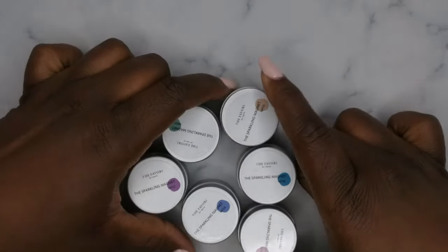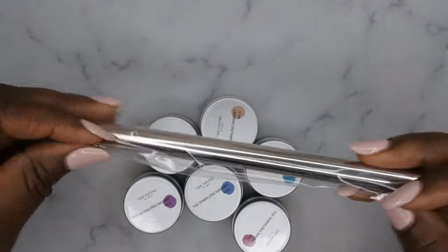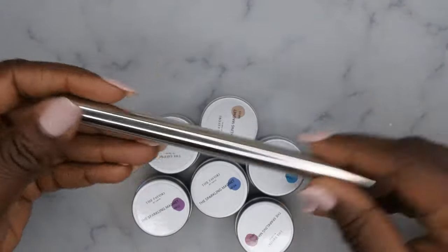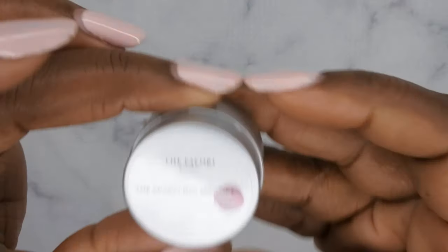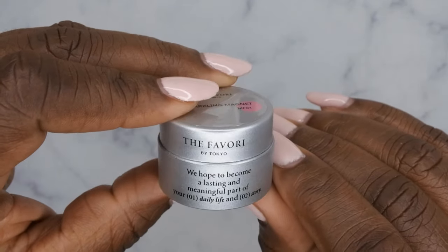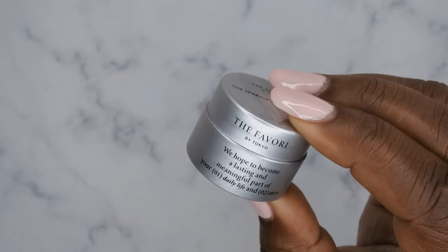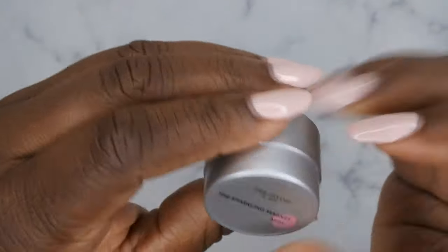I believe these are cat eye gels — yes, it says it's a magnet cat eye gel. They also sent me a huge magnet rod; I've never seen magnets this big. This seems like it's going to be very strong and powerful. Let's take a quick look at these colors. The packaging is really cute — a nice silver bottle with a little saying on the side. The first color is MF01.